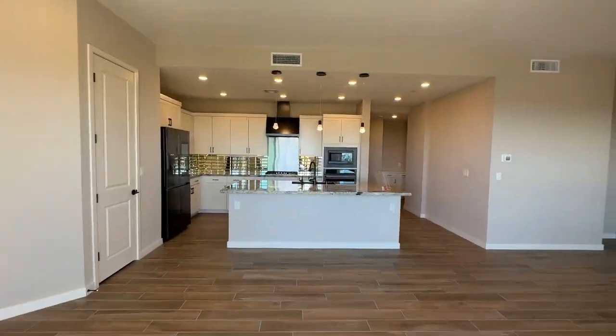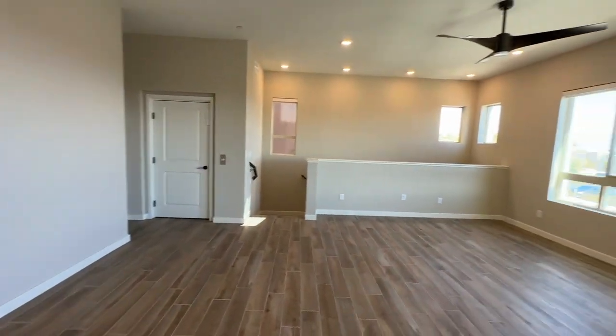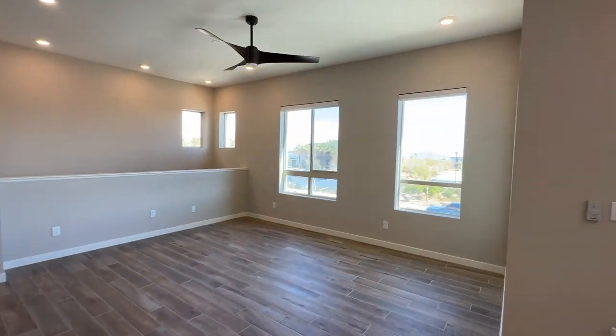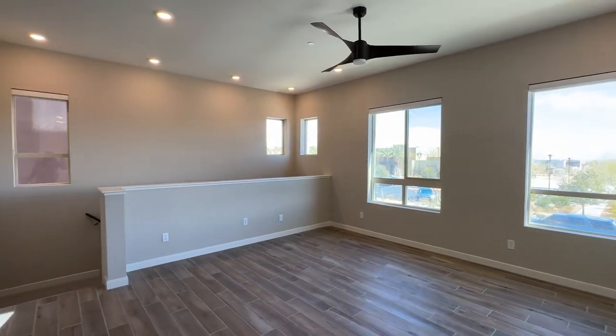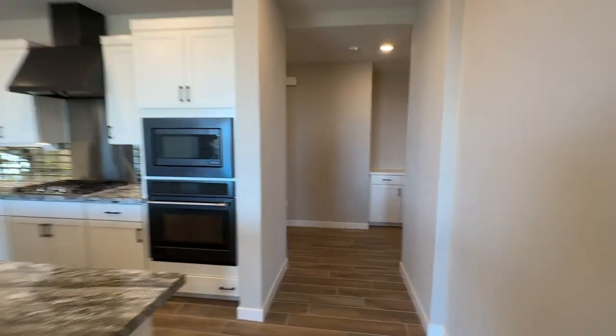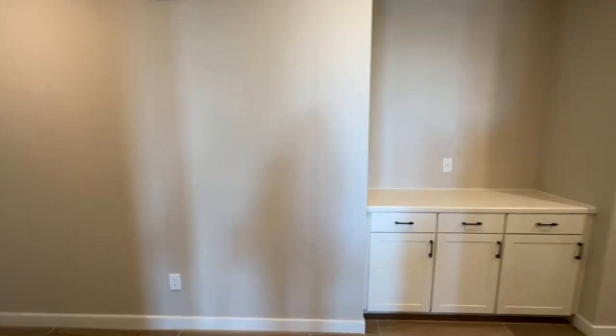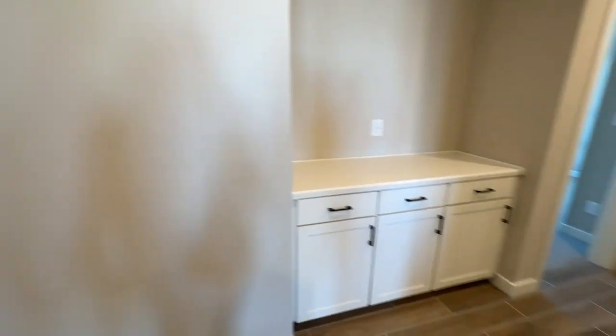The clubhouse has a beautiful social calendar, a resort-style pool, spa, fitness center, culinary studio, and a billiards room area. I've done a video a couple of times on Trilogy Summerlin, so if you want to learn more about it, please check out my YouTube channel.